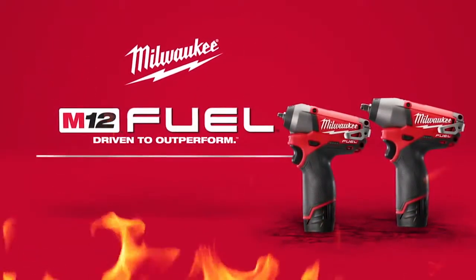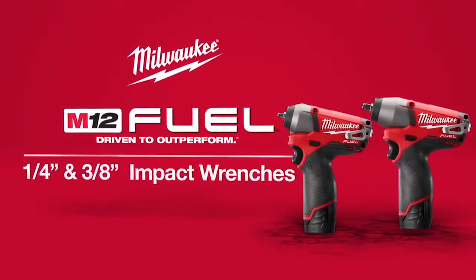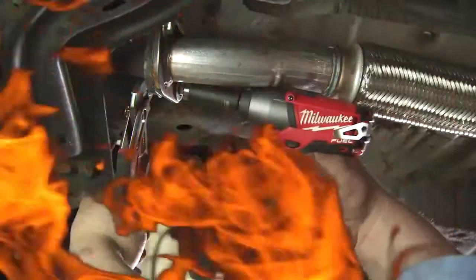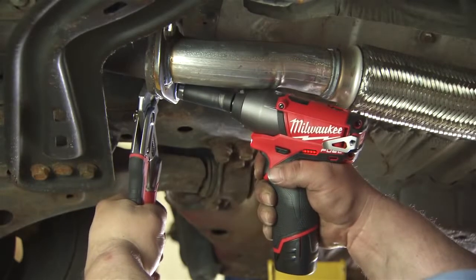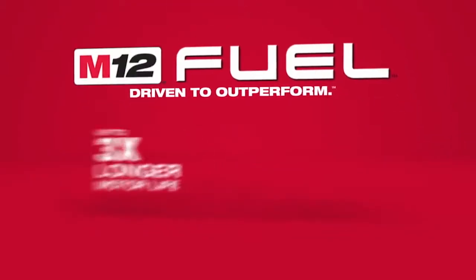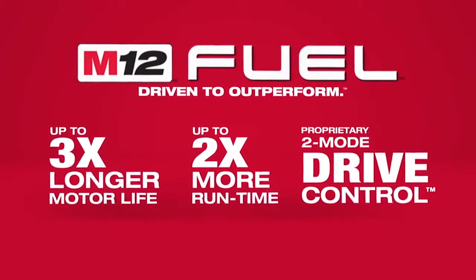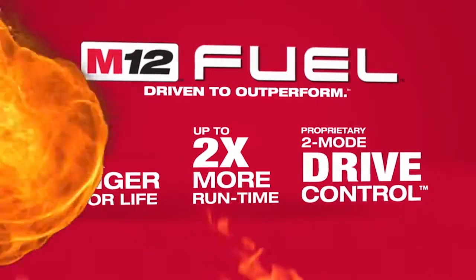Introducing a new breed of cordless tools: the M12 Fuel quarter-inch and three-eighths-inch impact wrenches from Milwaukee. Milwaukee has combined the industry's most advanced technologies, providing up to three times longer motor life, up to two times more run time, and a proprietary two-mode drive control.